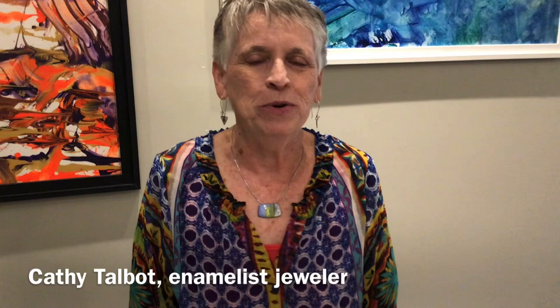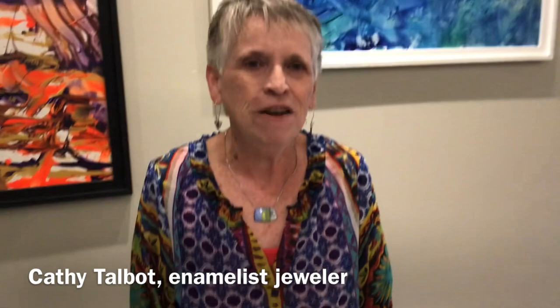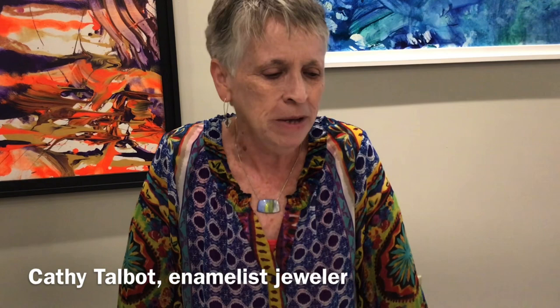Kathy. Good morning. I'm Kathy Talbot from Tupelo and I do glass enameling mainly on copper — it's just a deep rabbit hole that I just keep getting deeper and deeper into because it's so much fun. It's experiments and I just love it, and we're so glad to be invited to this function at the Union County Museum.